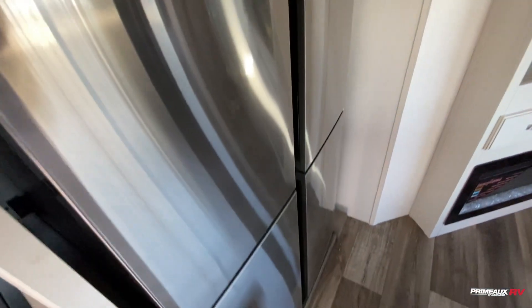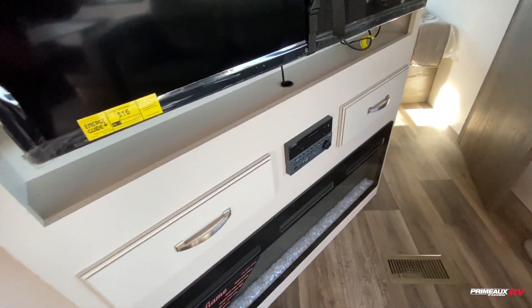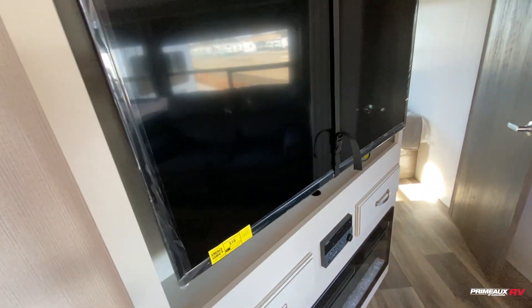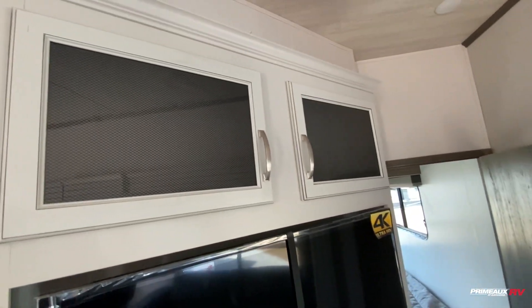There's a huge stainless steel fridge. Then we have your entertainment section here — you've got your fireplace down below, radio and DVD control, and the TV is mounted right here on a swivel arm so you can position it however you need. You also have a bit of overhead cabinet space.